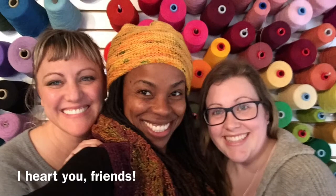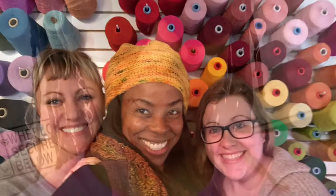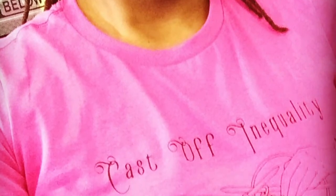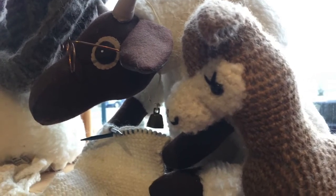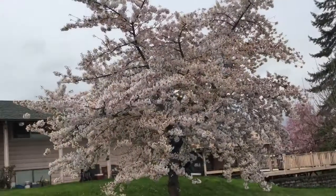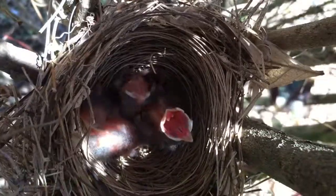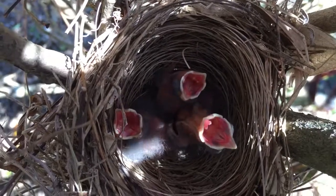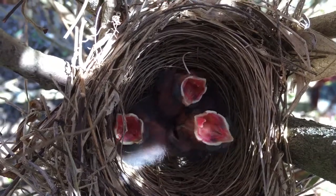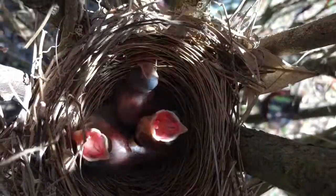A big thank you to Shannon and Elise who came to visit me while on my journey in Washington, and thanks to you all for being part of this episode. I hope you've enjoyed our visit to Northwest Yarns, and I hope that spring has sprung where you are and you're enjoying time for making. As always, if you like what you see, go ahead and give this video a thumbs up, hit subscribe if you want to be notified when I post another episode. Thanks so much for watching — I'll see you next time. Happy making, bye!